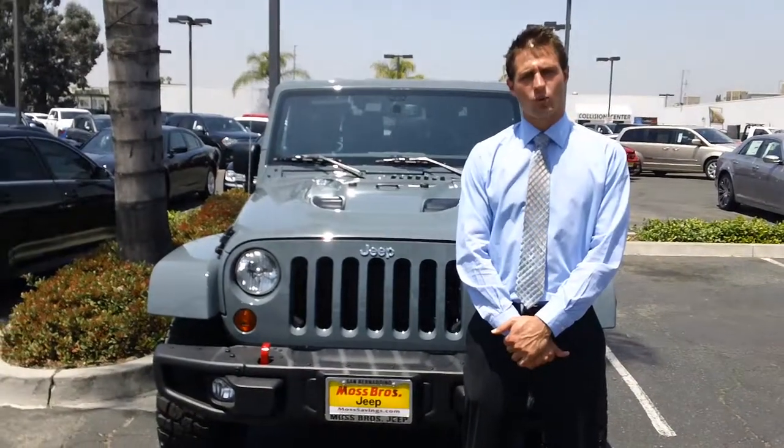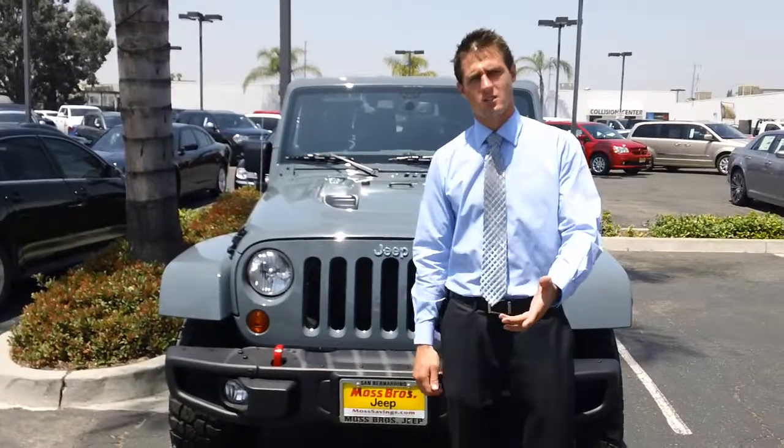Hey, what's going on Ulysses? Andrew Wagner of Moss Brothers here with my camera partner Josh Watson — he's actually the one that talked to you.